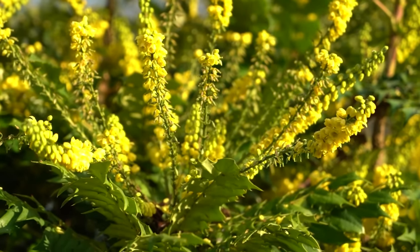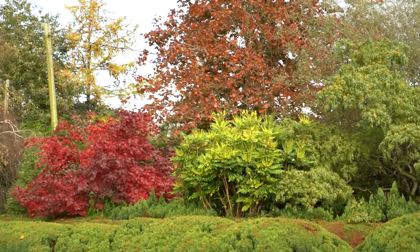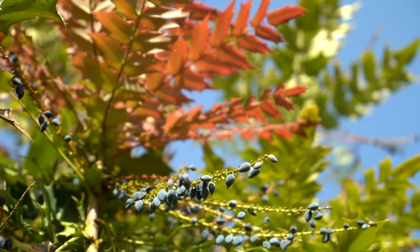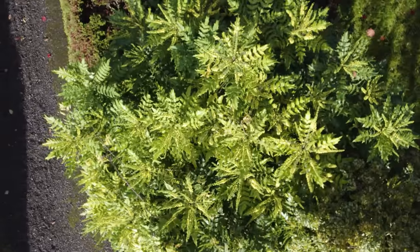Most Mahonias have bright acid yellow flowers, though you can find others with warmer tones and oranges. They flower in the autumn and into the winter — that strong yellow really shines out during the winter when colour can be limited. Once the flowers pass, they're replaced by berries that are a really gorgeous purply-black colour. The Mahonia I have is called Winter Sun — probably the most commonly available — and it can grow as large as three to five metres in height and three to four metres in spread, but there are big ones, small ones and even creeping ones.